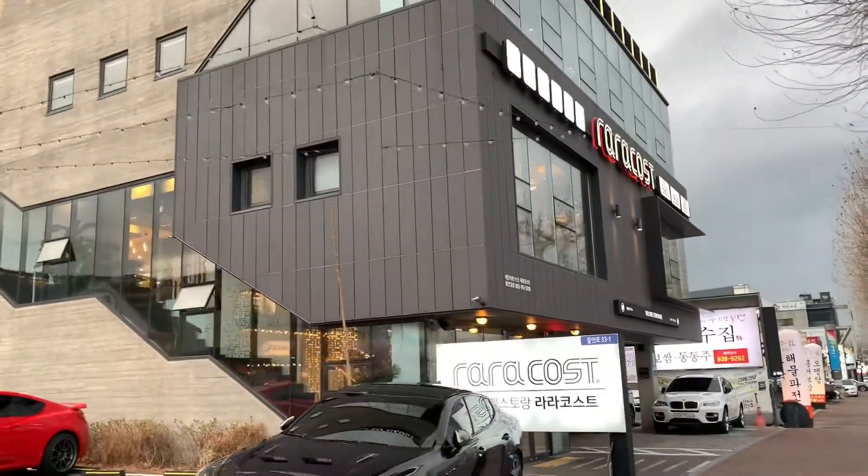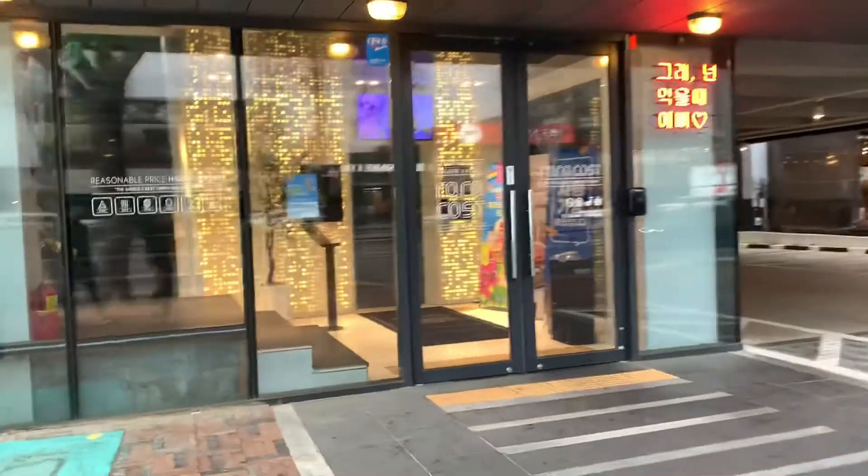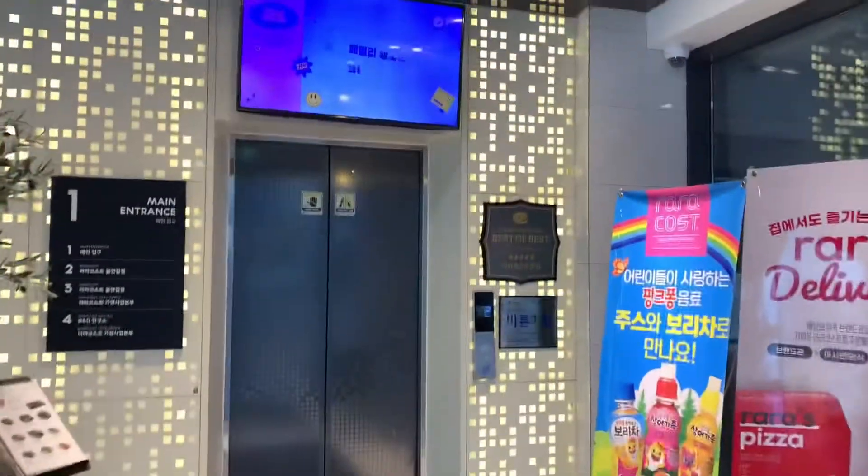So here we are at Raracost, and I really like this restaurant. I've heard really good reviews. This is my second time going, but their menu is so big as you're going to see. So stay tuned for more.